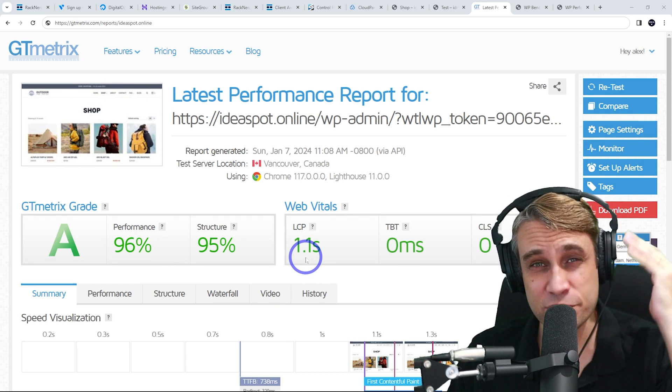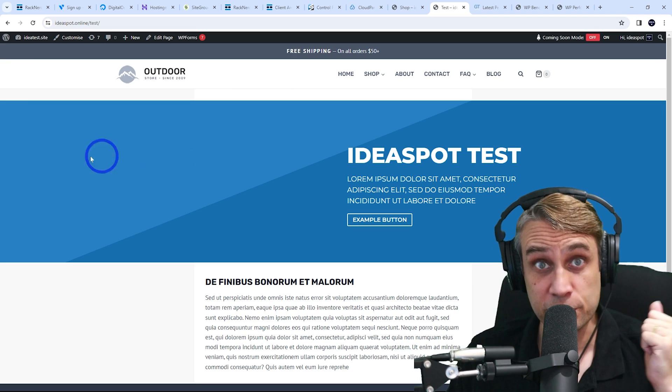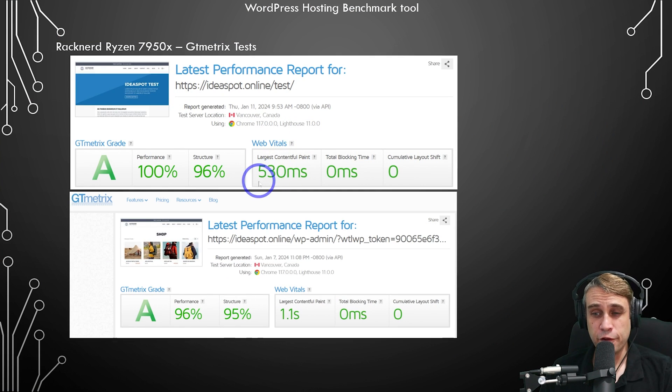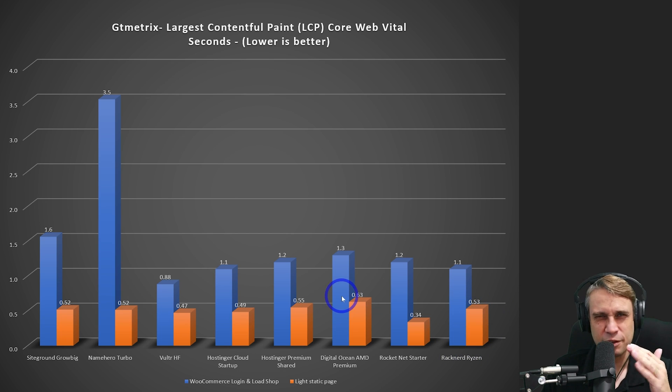For our shop page, I like to test the largest contentful paint for a customer logging in and redirecting to the shop — that came in at 1.1 seconds. The static page LCP was 0.53 seconds. Comparing that to all the other hosts we've tested on the channel, the RackNerd Ryzen is basically performing just as well as almost anything we've tested at 1.1 seconds. The only one that really outperformed this was Vulture Ultra High Frequency at 0.9 seconds for the shop. You've got to recognize this is less than $2 a month, while many of these are 5 to 10 times more expensive — so I'm really quite impressed with that result.